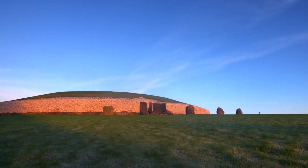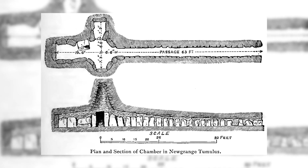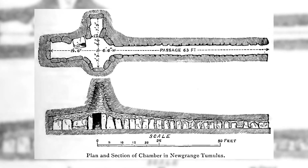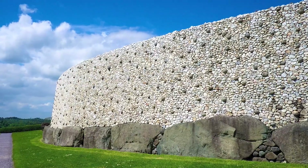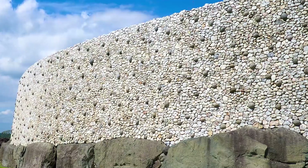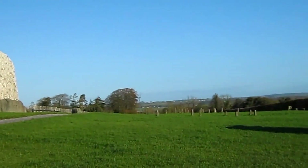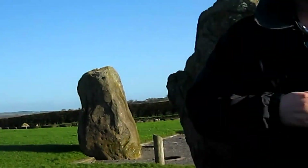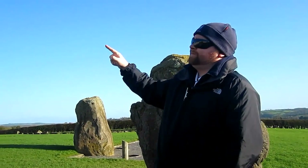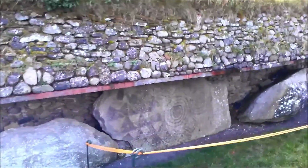Archaeologists believe that Newgrange served a religious or ceremonial purpose, underlined by its complex art and architectural sophistication. The facade, predominantly made of white quartz boulders, and the presence of a surrounding stone circle further accentuate its ceremonial importance. The site's historical significance is deepened by its role in Irish mythology, believed to be a home to deities such as the Dagda and his son Angus. Mythological narratives indicate that Newgrange was not just a monument, but a central figure in stories of sovereignty and divinity, where the heavenly and terrestrial kingdoms met.